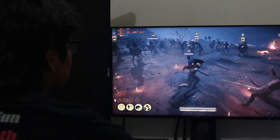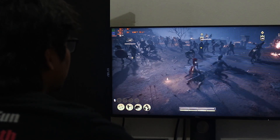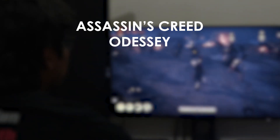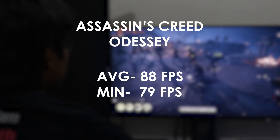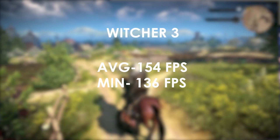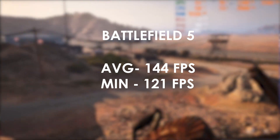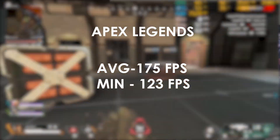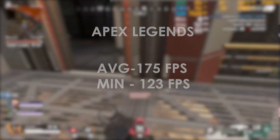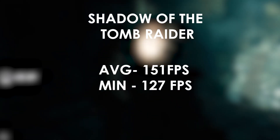For the gaming test, we recorded 1080p average FPS and minimum FPS across five titles. Assassin's Creed Odyssey: avg 88, min 79. The Witcher 3: avg 154, min 136. Battlefield 5: avg 144, min 121. Apex Legends: avg 175, min 123. Shadow of the Tomb Raider: avg 151, min 127.